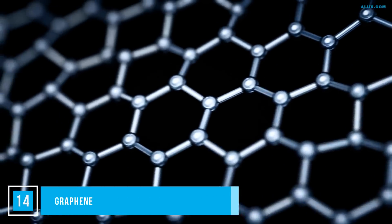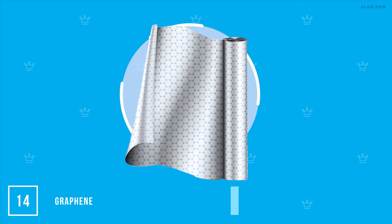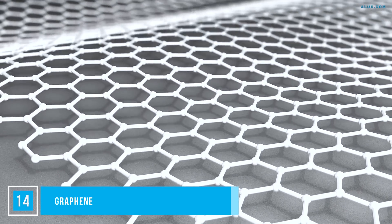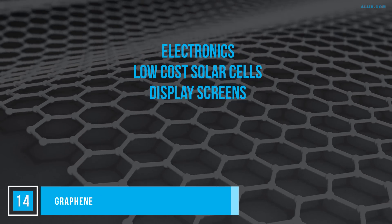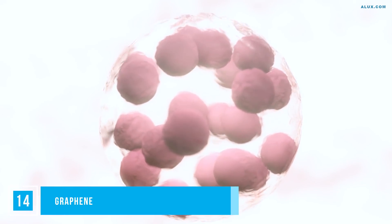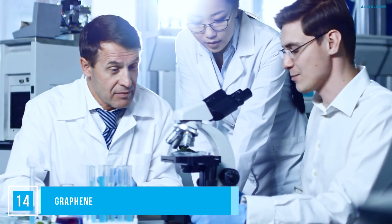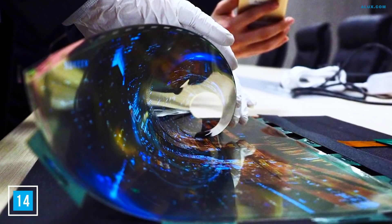Number 14: Graphene. Graphene is being described as the answer to all of our questions. It's an allotrope of carbon that is 10 times as strong as steel, but only one atom thick — meaning one square meter sheet weighs less than a gram. Its uses include electronics, low-cost solar cells and display screens, battery efficiency, ultracapacitors and chemical sensors. In the medical field it's being developed for tissue engineering and drug delivery. Scientists are also finding ways to use it in water filtration and desalination, and you can look forward to graphene enabling bendy touchscreens and paper-thin HDTVs.